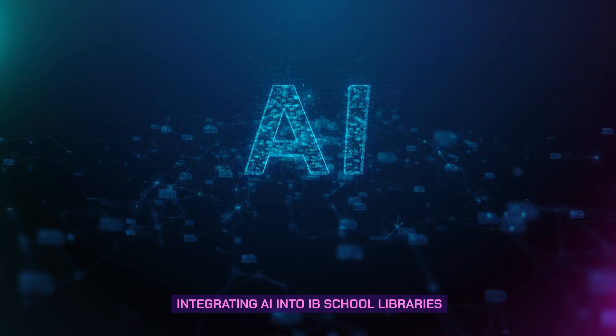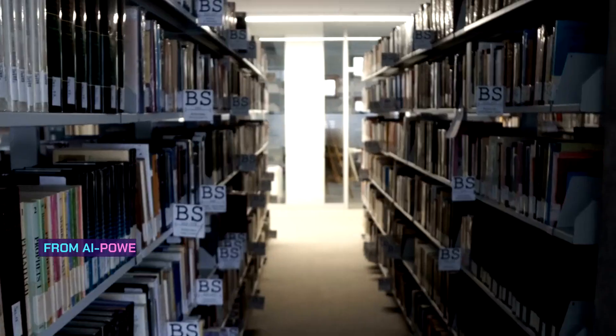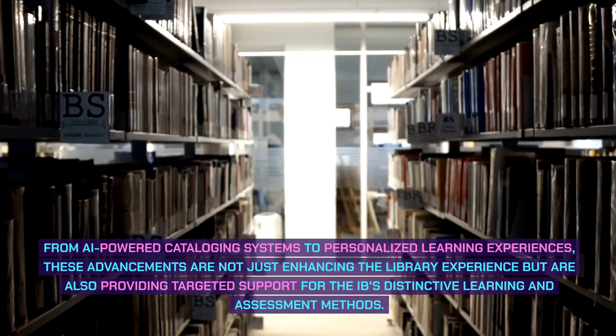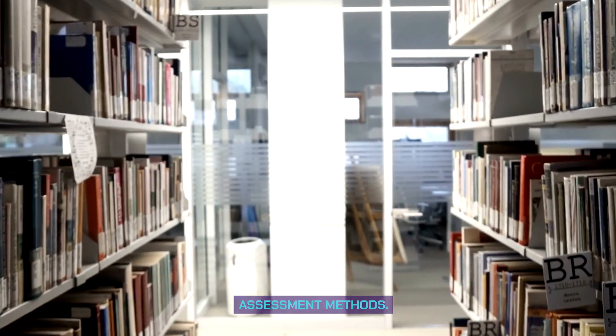Integrating AI into IB school libraries. AI in IB school libraries is revolutionizing the way students access and interact with information. From AI-powered cataloging systems to personalized learning experiences, these advancements are not just enhancing the library experience, but are also providing targeted support for the IB's distinctive learning and assessment methods.